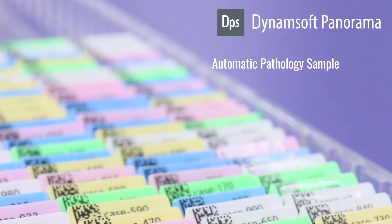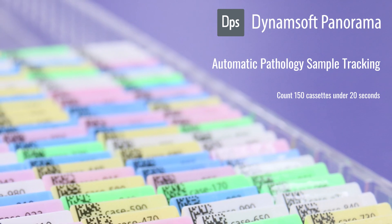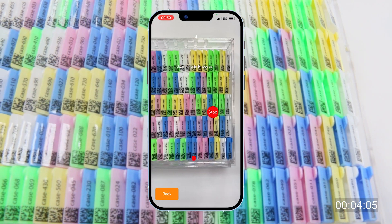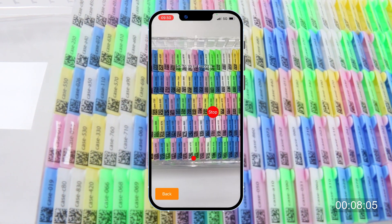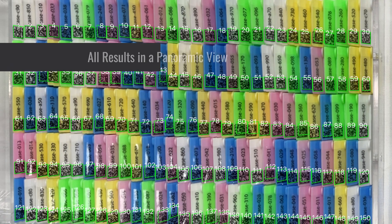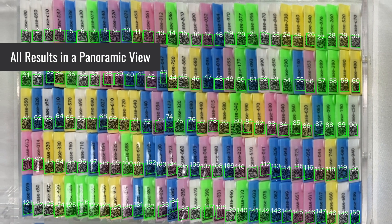Dynamsoft Panorama allows users to scan up to 150 cassettes in just 20 seconds with a smartphone. It has revolutionized the scanning process, stitching video frames into one panoramic view by reading barcodes on the cassette. With the SDK, operators can achieve a 100% scan success rate to save time and eliminate human errors.